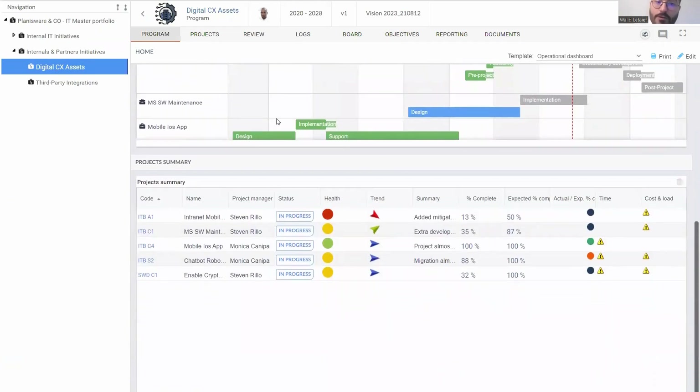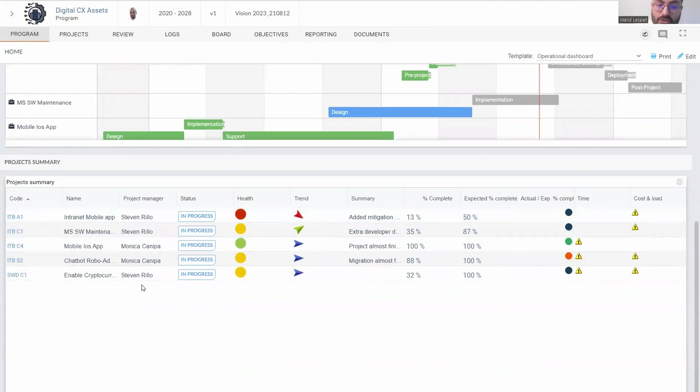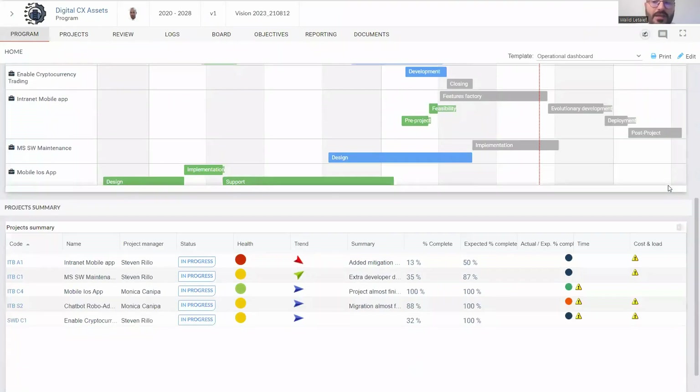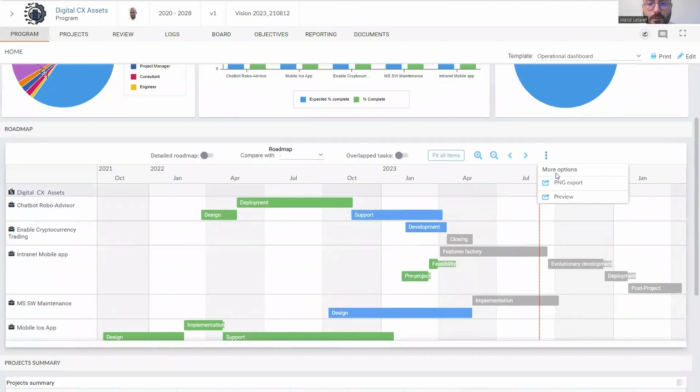A reporting table displays all projects with project manager names, status, and latest summary comments from project managers. Other KPIs and metrics can be explored by clicking to get more context. Dashboards can be exported — tables or grids to Excel, graphs or images as PNG or JPEG files.